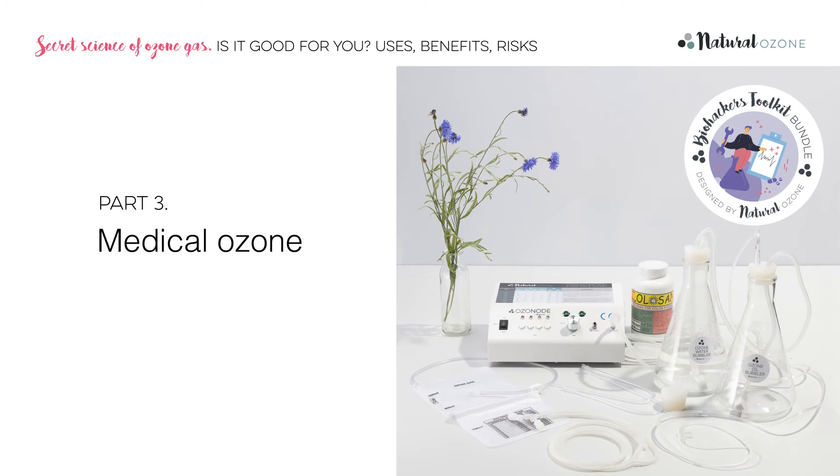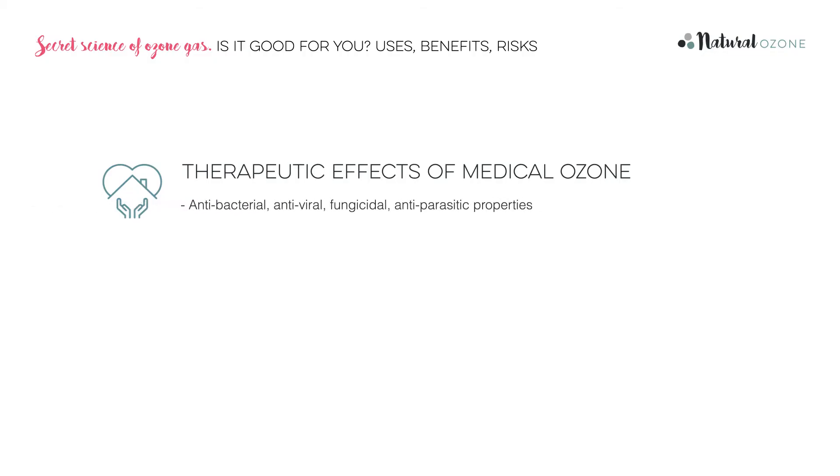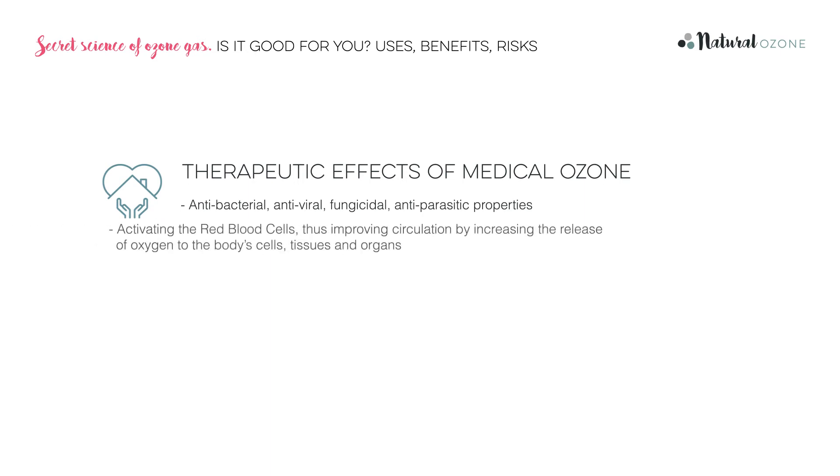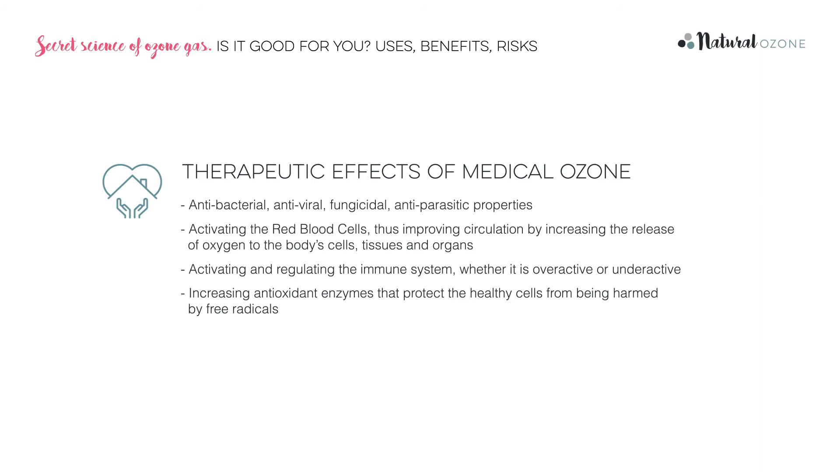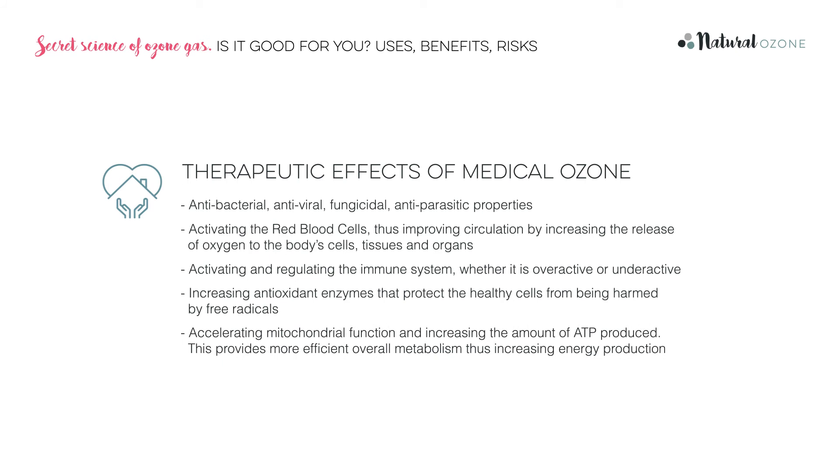Part 3: medical ozone. Using the latest high-tech equipment, we can create a special gas called medical ozone. When administered according to certain well-researched protocols, medical ozone is believed to have myriad therapeutic effects on humans and other mammals. Here are just a few: antibacterial, antiviral, fungicidal, antiparasitic properties; activating the red blood cells, thus improving circulation by increasing the release of oxygen into the body's cells, tissues and organs; activating and regulating the immune system, whether it's overactive or underactive; increasing antioxidant enzymes that protect healthy cells from free radicals; accelerating mitochondrial function and increasing the amount of ATP produced, providing more efficient overall metabolism and increasing energy production. That's why medical ozone is used around the globe as a treatment for chronic illness, an everyday tonic for those who wish to maximize their health, and even as a performance-boosting hack for elite athletes.